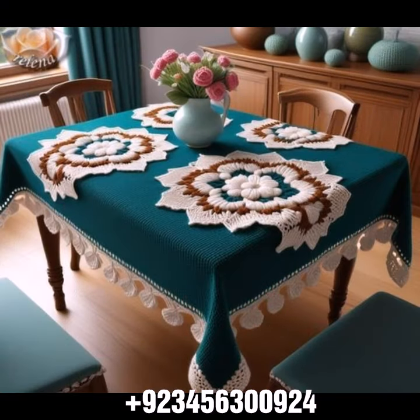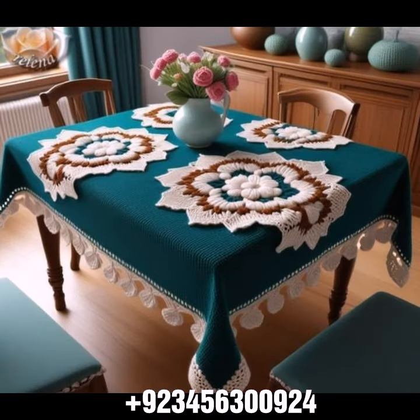If you want to buy this amazing collection, you can contact me on my number and my WhatsApp number. My number is available in the description. We have designers — you can order and get amazing crochet material like this.